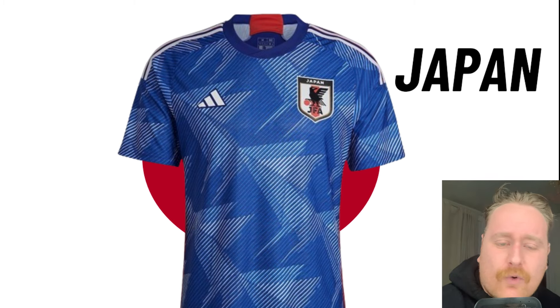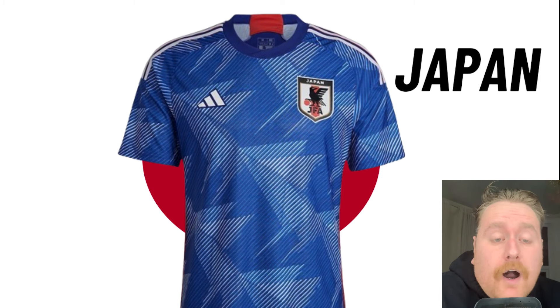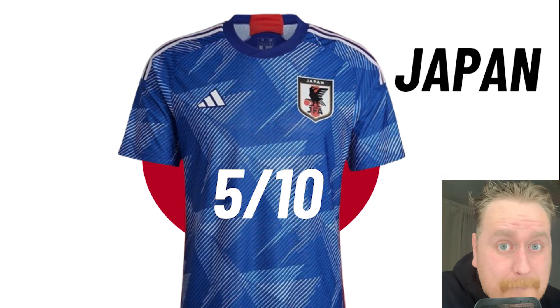Japan wore this at the World Cup in Qatar, mate, so you know the rules around this. It's a lovely kit — absolutely outrageous — but I can't give this over a 5 out of 10. If they'd dropped this fresh for the Asian Cup and hadn't worn it at the World Cup, we would probably be edging towards an 8, 9, or even a 10 out of 10. But Adidas should have released a new kit for another major competition.